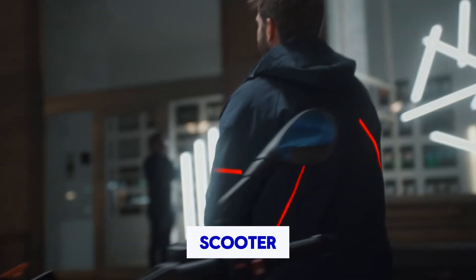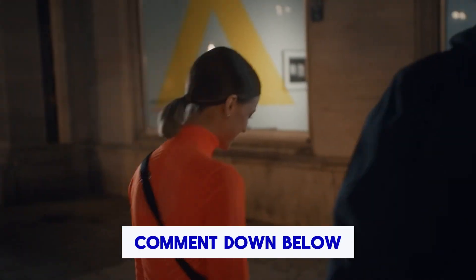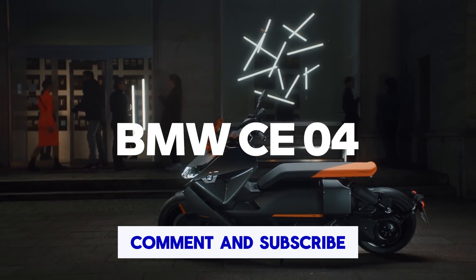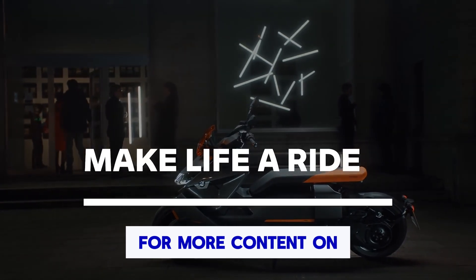So, what do you think about this new scooter? Will you buy it? Comment down below. Thanks for watching. Don't forget to like, comment, and subscribe for more content on the latest in tech and mobility. See you next time.